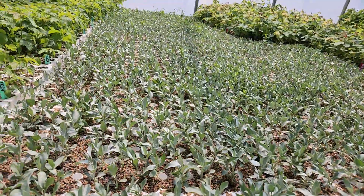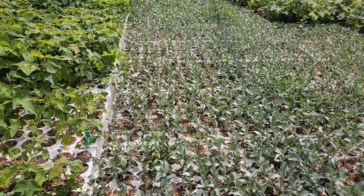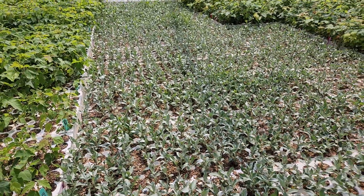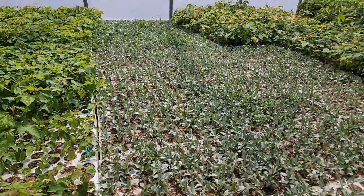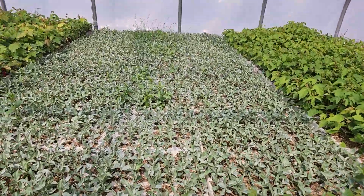This of course is Silverberry, the Elaeagnus commutata. You're with Drew at Tree Time Greenhouses for TreeTime.ca. We have a whole bunch of it growing here, and a whole bunch of it growing over here as well. Growing quite nicely.